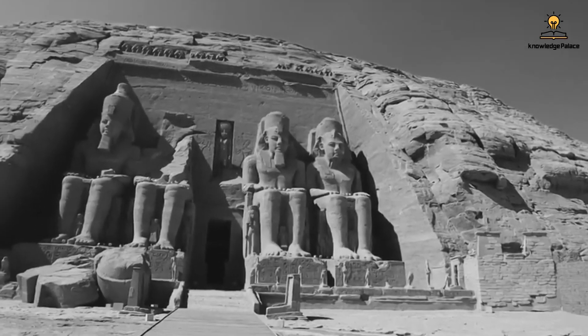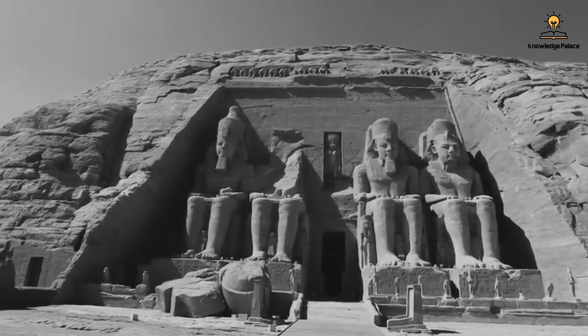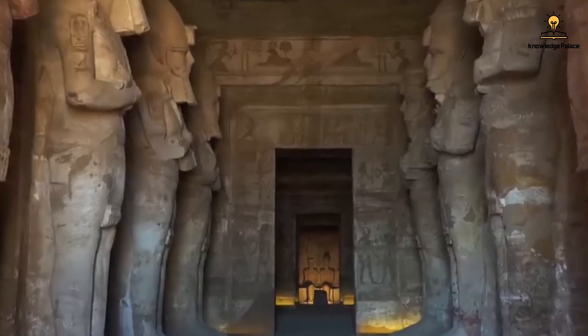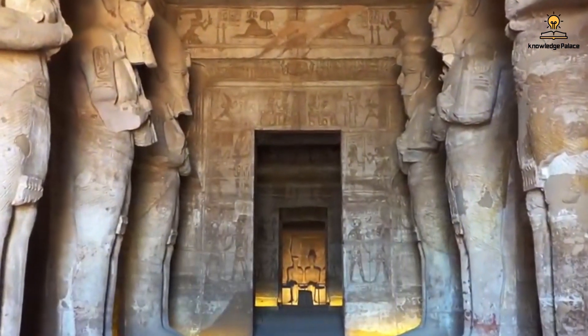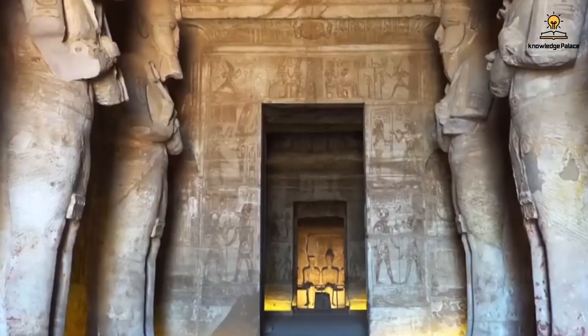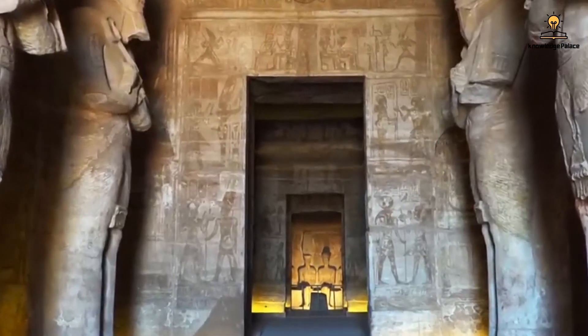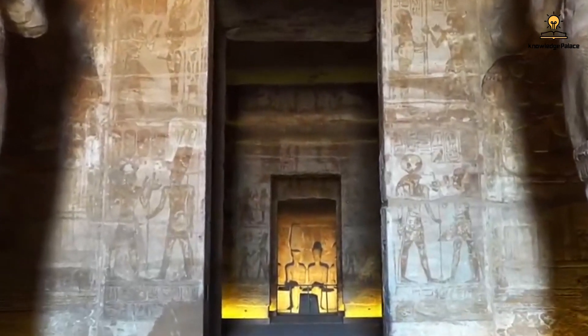However, one of these statues collapsed due to an ancient earthquake, and its remnants can still be found lying on the ground to this day. Within the main hall of the temple, you can witness eight enormous statues of Ramesses — four on the right and four on the left. Two additional smaller chambers flank the main hall, designed for storing offerings.